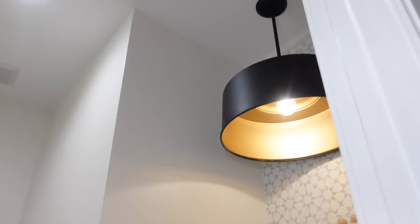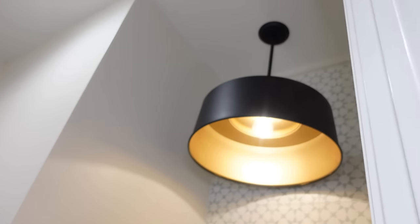And we are in the powder bath now. This is the Elias light and it is giant, which I actually love. It's so cool. This would even be really cool above a table. It's so versatile, but we put it in the powder bath and I love how it ties in the black hardware and everything.